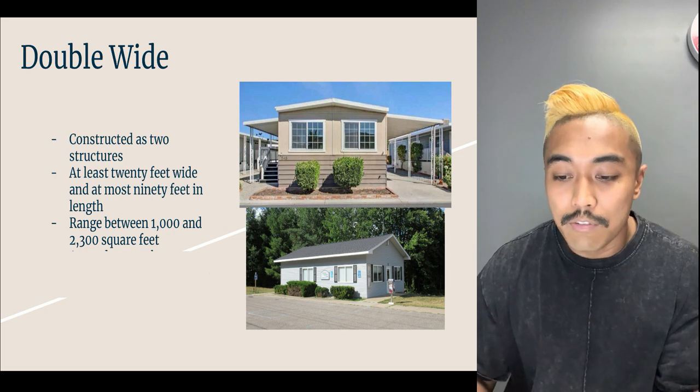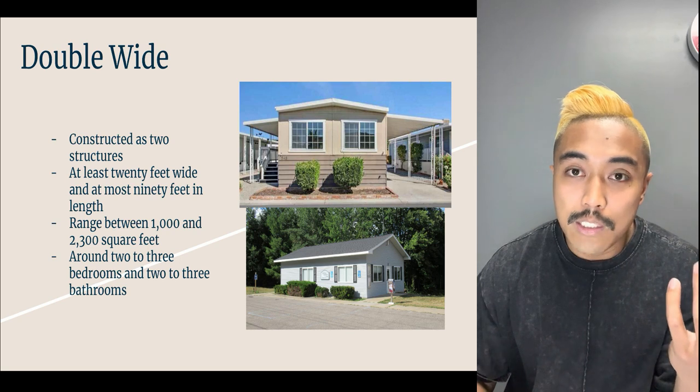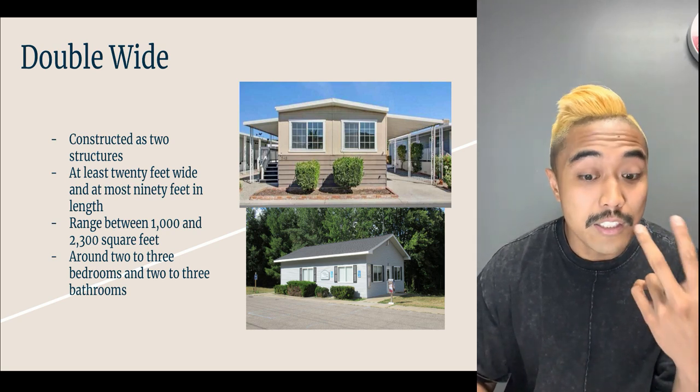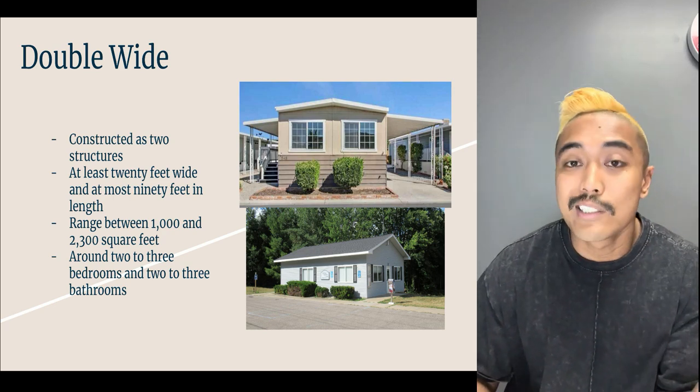What varies is the width and length of these homes. Typically with a double wide you'll see two to three bedrooms, and sometimes even four bedrooms.